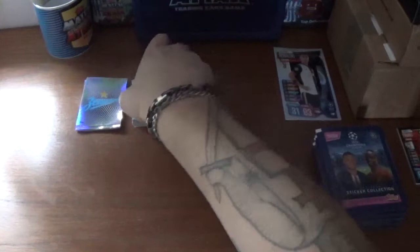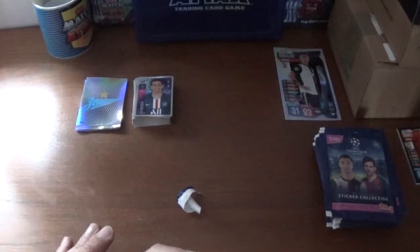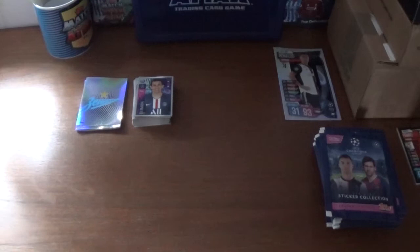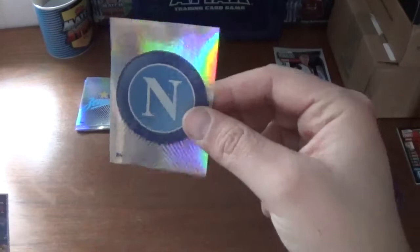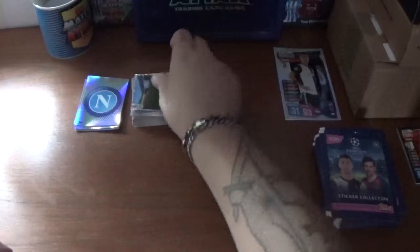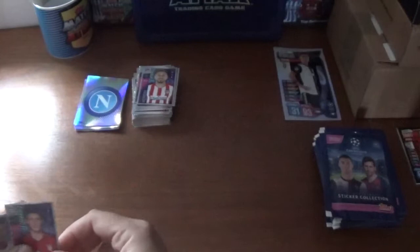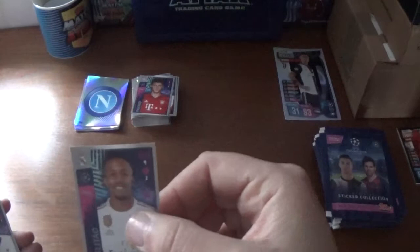On to the second packet — we start with the big shiny which is the Napoli logo, though we seem to be doubling up on a lot of these shinies. We have Willian of Chelsea, the RZD Arena home of Lokomotiv Moscow, Adam Lallana of Liverpool, Carlos Soler of Valencia, Hector Herrera of Atletico Madrid, Benjamin Pavard of Bayern Munich, Eder Militao of Real Madrid, Erik Lamela of Tottenham Hotspur, and we finish with Fabian Ruiz of Napoli.